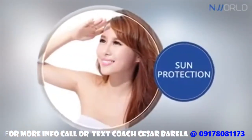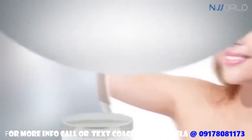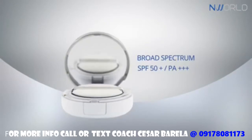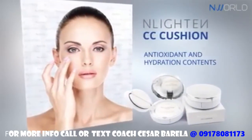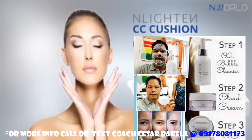It serves as sun protection against harmful UVA and UVB rays through its broad-spectrum SPF 50. Enlighten CC Cushion helps obtain a nourished skin with its superior antioxidant and hydration contents and ensures a luminous finish by filling the micro lines efficiently.